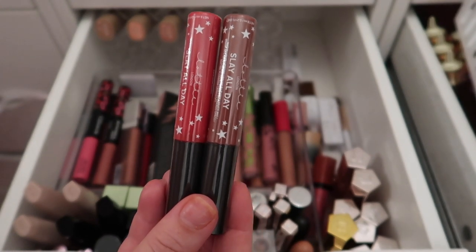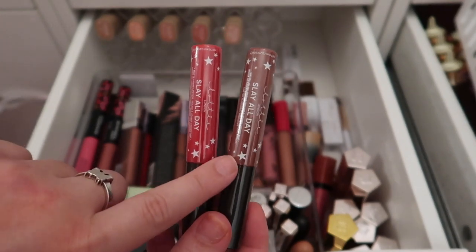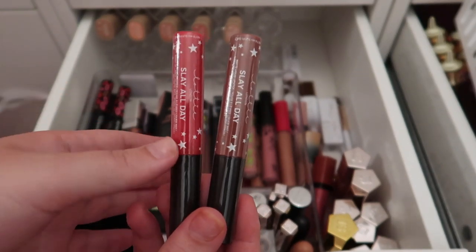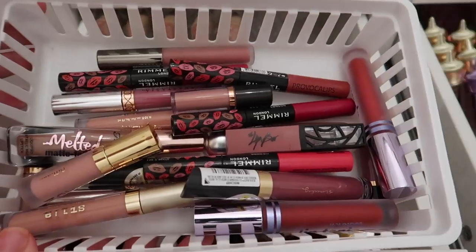The last two liquid lipsticks for this drawer are from Lottie London, received as PR. I'm keeping the more nude shade and decluttering the red one — like I've said multiple times, I'm not really a red lip person.